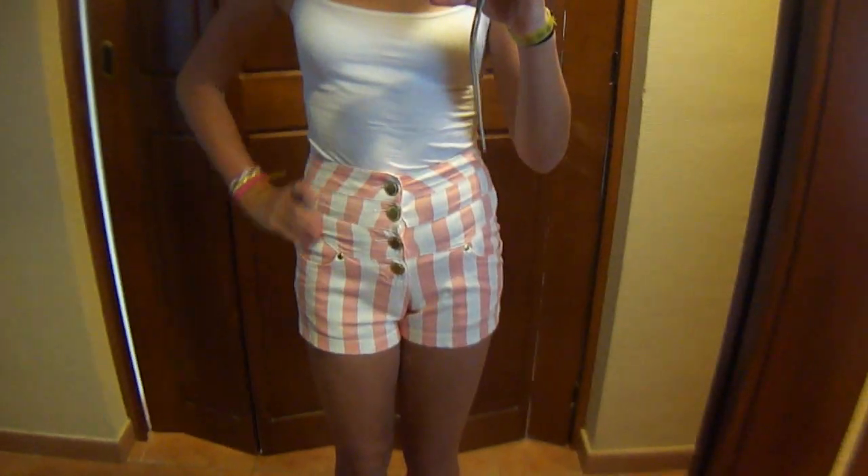I'm wearing this white vest from Primark with these shorts from Primark, which are really extremely high waisted, pinstripe, pink and pastel shorts.